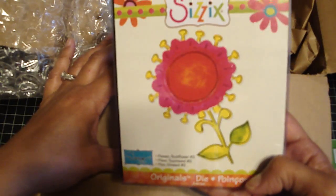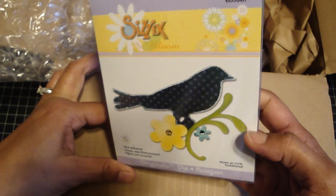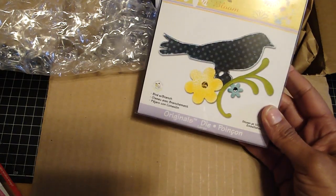And I ordered the sunflower number two. Those are cute. And I ordered the bird with branch. I love this one. Bona had used it on a Christmas project she had made me. Really cute.